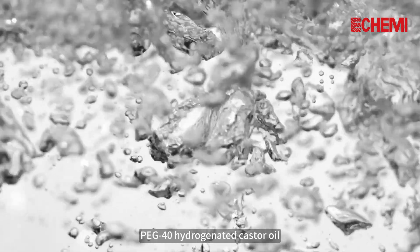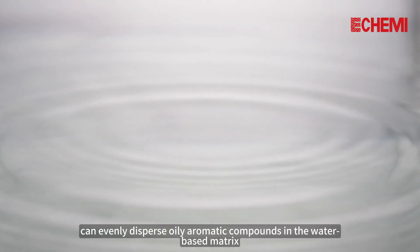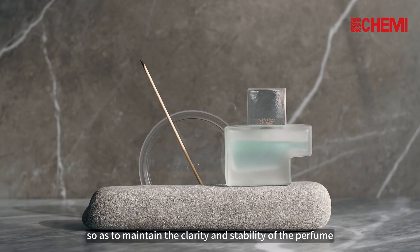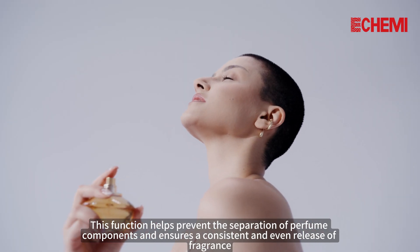1. Solvent Enhancement. PEG-40 Hydrogenated Castor Oil, as a solvent enhancer, can evenly disperse oily aromatic compounds in the water-based matrix, so as to maintain the clarity and stability of the perfume. This function helps prevent the separation of perfume components and ensures a consistent and even release of fragrance.